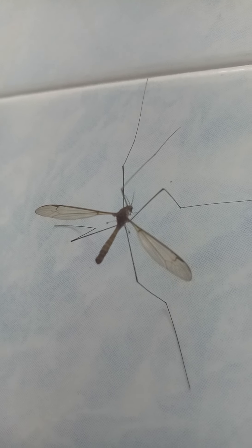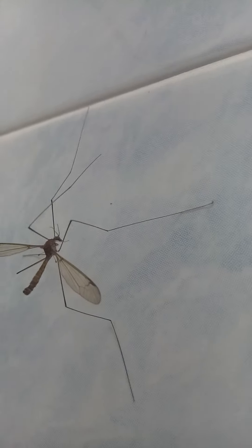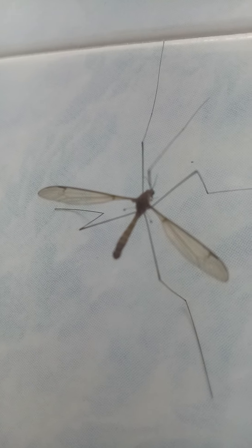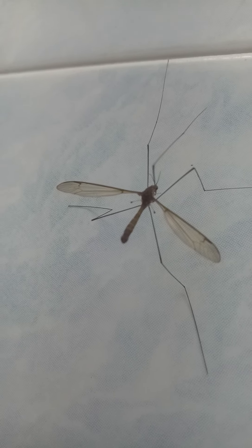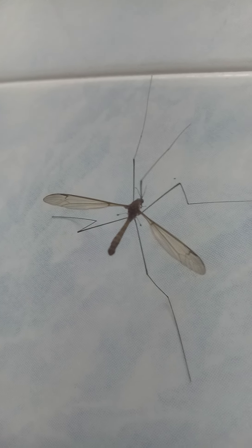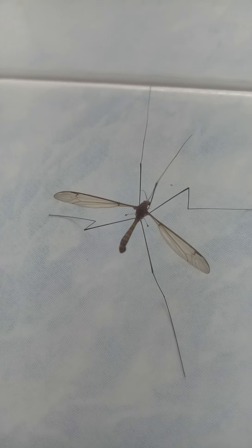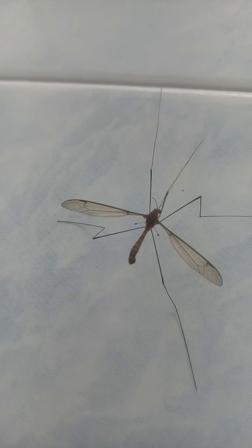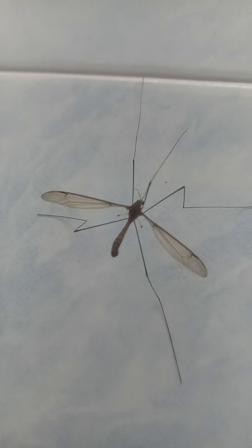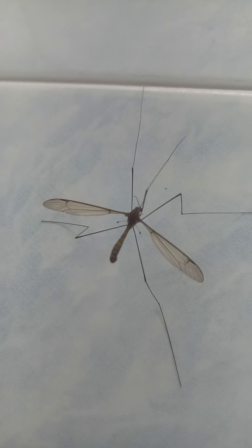And actually at the body... my phone cannot focus. It cannot focus. And its body actually got 2 more appendages — either legs or something else. I don't know. I just show you all.